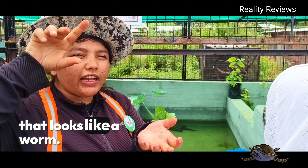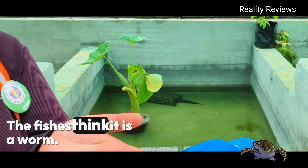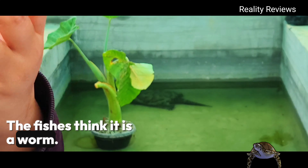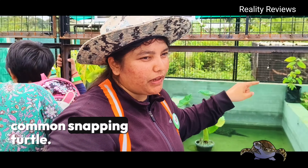They attract fish — the fish think it is a worm, go inside the mouth, and the moment they go inside, the turtle snaps it close. That is why they are called snapping turtles — the common snapping turtle.